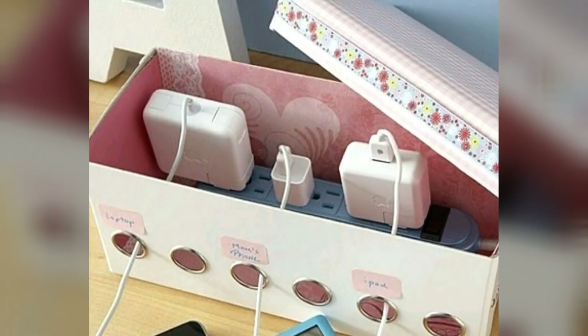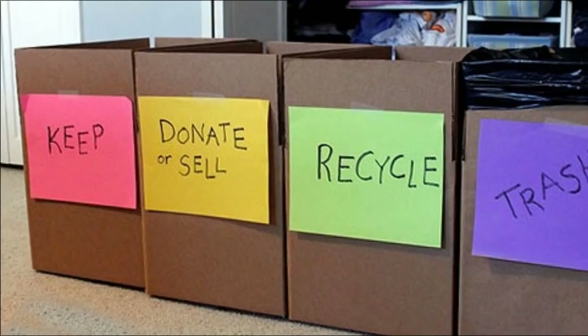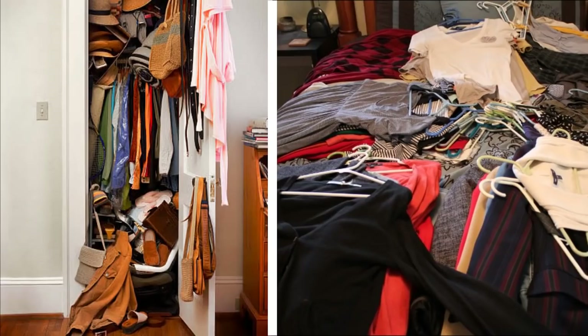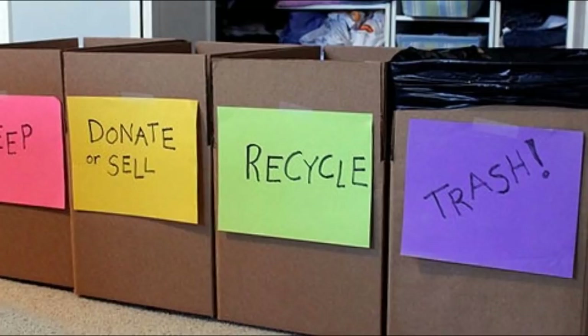11. Clothes. Organizing your clothes can be challenging, but following these tips will help you solve this common household problem. Take every item in your closet and dresser, then place all clothing items in one of these three piles: keep, alter, or donate, and then do it accordingly.